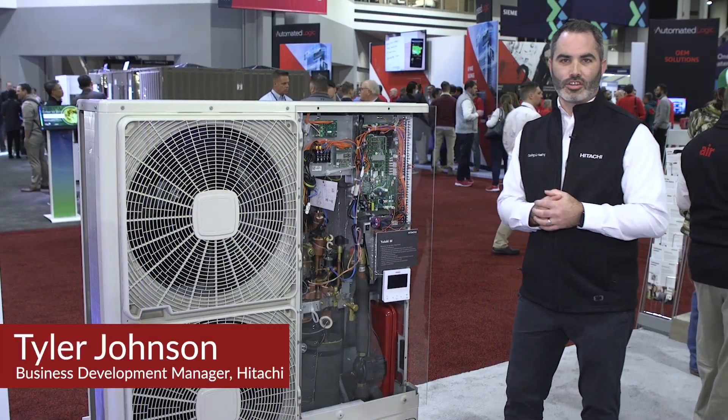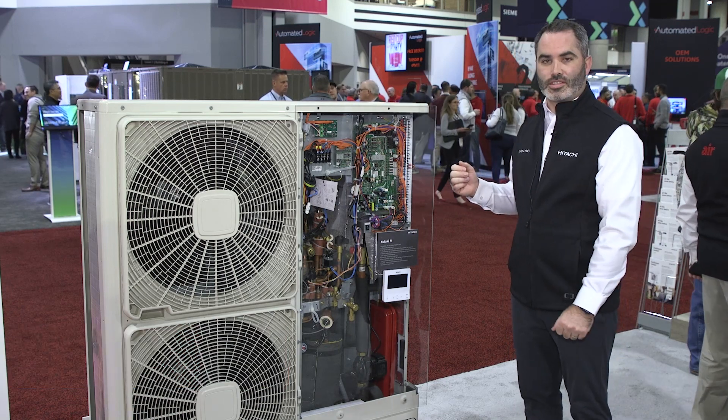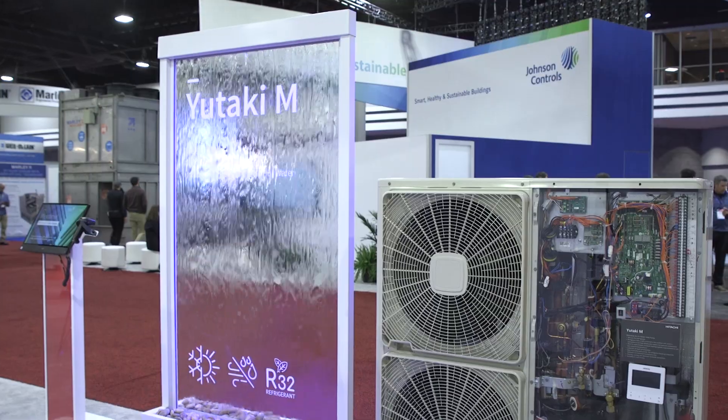Hi everyone, welcome to the AHR show 2023 and welcome to the Hitachi booth. I'd like to introduce you to a brand new product we have for North America this year in our Hitachi Utaki series.